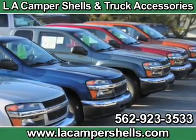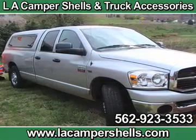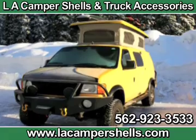If your truck needs good quality service, stop in at LA Camper Shells and Truck Accessories today. We offer bed liners, truck sliders, custom units and much more.